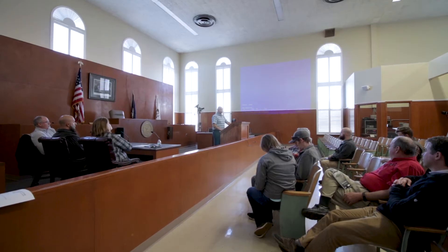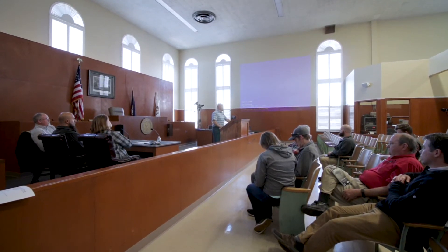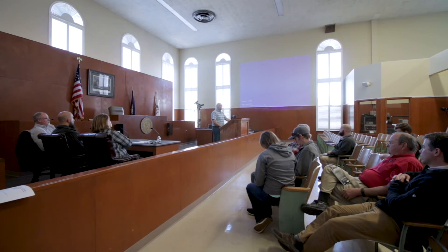Every six months, all these agencies — some of which are other MS4 permit holders — gather at the Warren County fiscal courthouse to provide a brief update on accomplishments over the past six months and goals for the next six months. These meetings are televised, open to the public, and serve as a forum to hear new community concerns, as well as to collaborate on grant applications or projects larger than any one individual agency could handle.